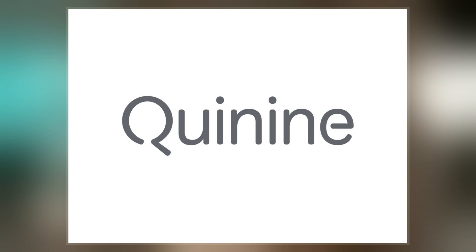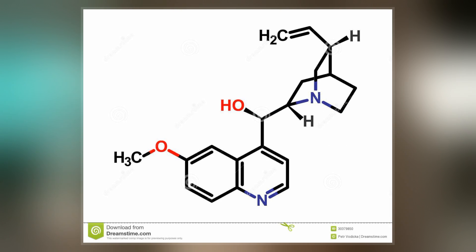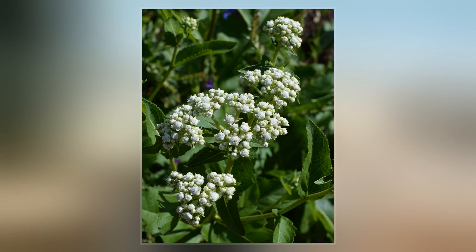Quinine is an alkaloid, a naturally occurring chemical compound. How it works as a medicine is not entirely clear. Quinine was first isolated in 1820 from the bark of a cinchona tree.